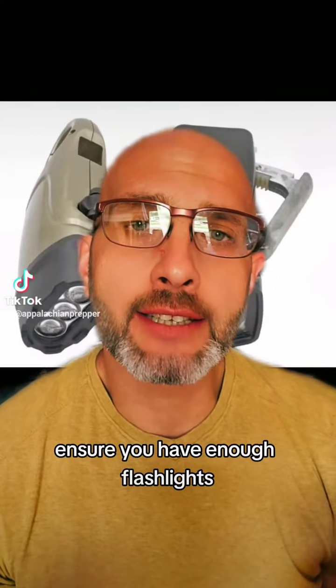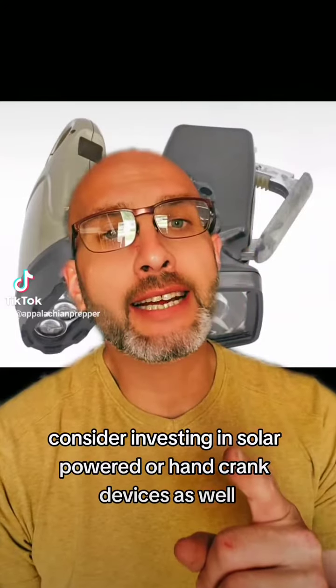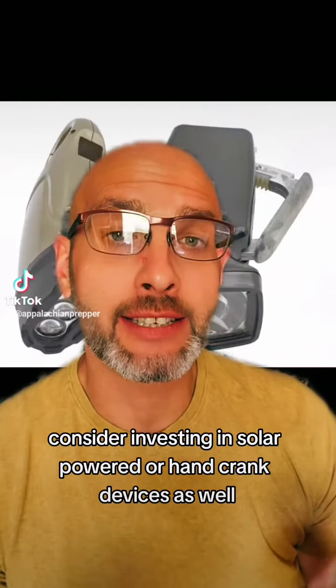Ensure you have enough flashlights, lanterns, and spare batteries to provide lighting during the outage. Consider investing in solar power or hand-crank devices as well.